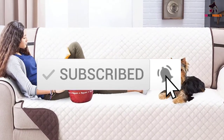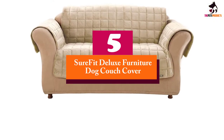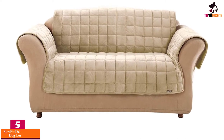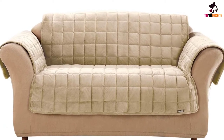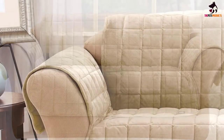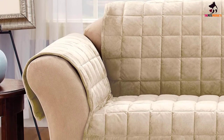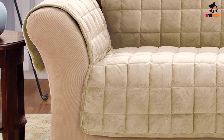Starting at number 5, we have the Sure-Fit Deluxe Furniture Dog Couch Cover. There are three things we really like about it: the way it looks, the way it feels, and how well it protects the furniture. This quilted velvet dog sofa cover is plush and soft, so it feels nice and comfortable while also looking great on pretty much any type of sofa.